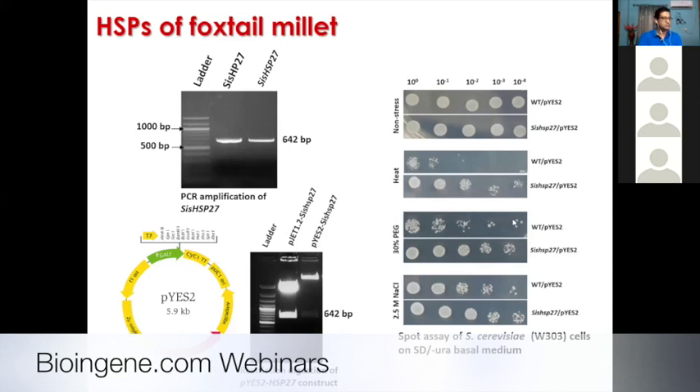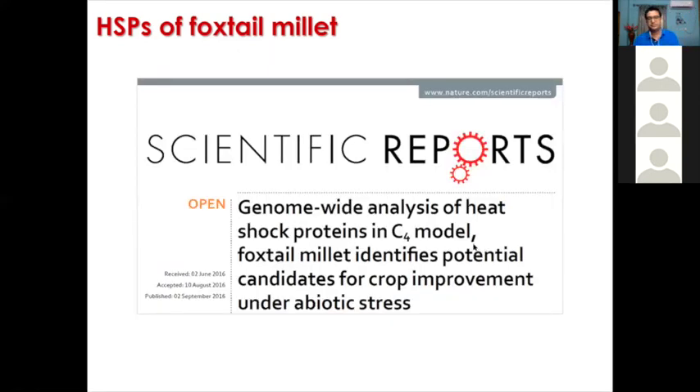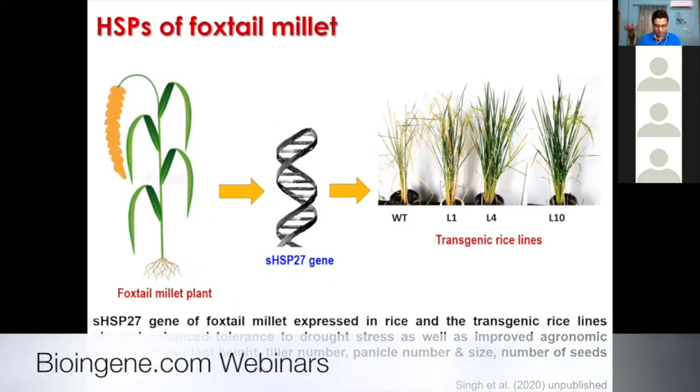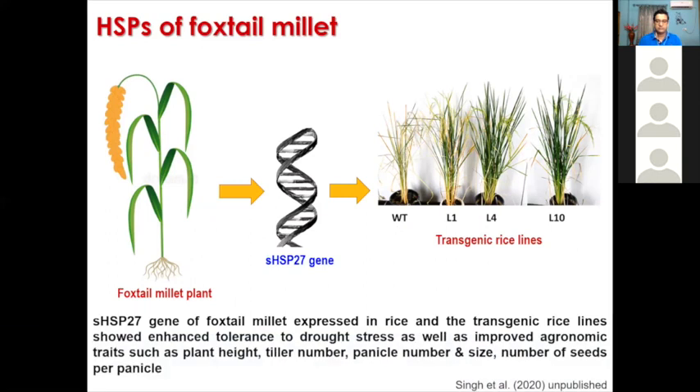After we published with this data, Roshan took it up for his PhD. He tried overexpressing this gene in rice. Although the data is very preliminary — this part will be covered in detail by Dr. Manoj Prashad — you can see that transgenic lines are showing tolerance compared to wild type when irrigation was withdrawn. He also observed that the transgenic lines showed improved agronomic traits including height, tiller number, panicle number, size, and number of seeds per panicle.